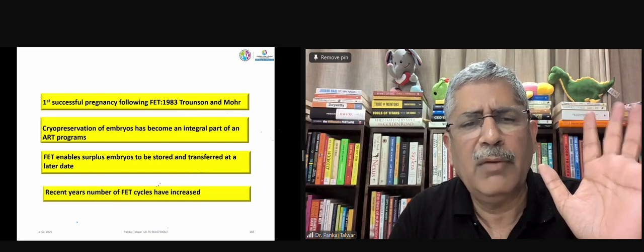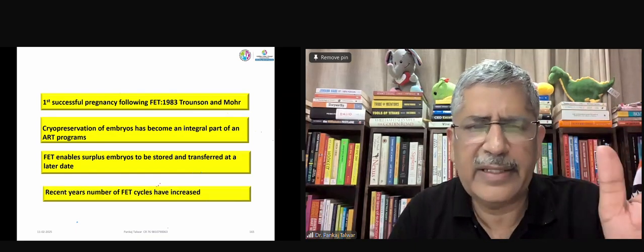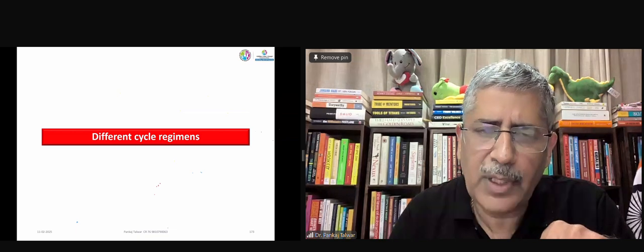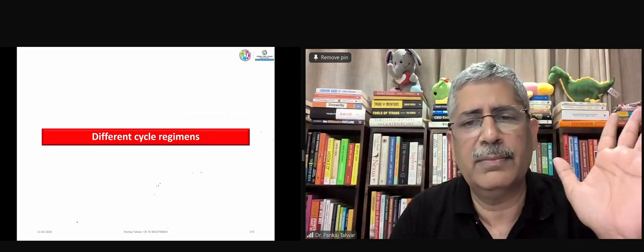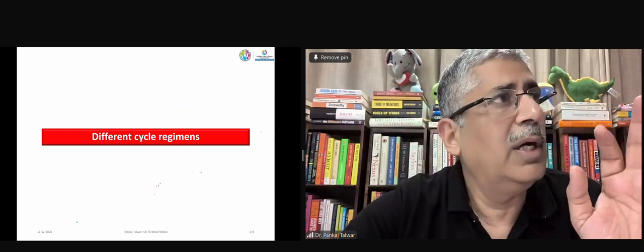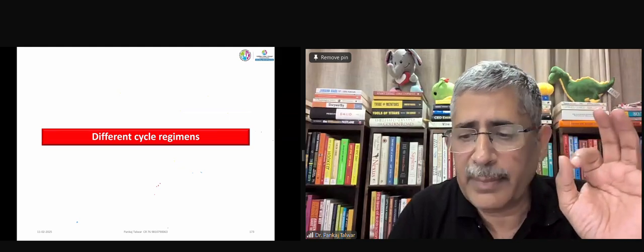As background, we are doing a large number of FET cycles — we already know that — and we become confused about what we are supposed to do and what we're not supposed to do when looking at different cycle regimens. I'll start my talk now; as per my clock it's nine, and I'll take around 20 minutes to close the topic.